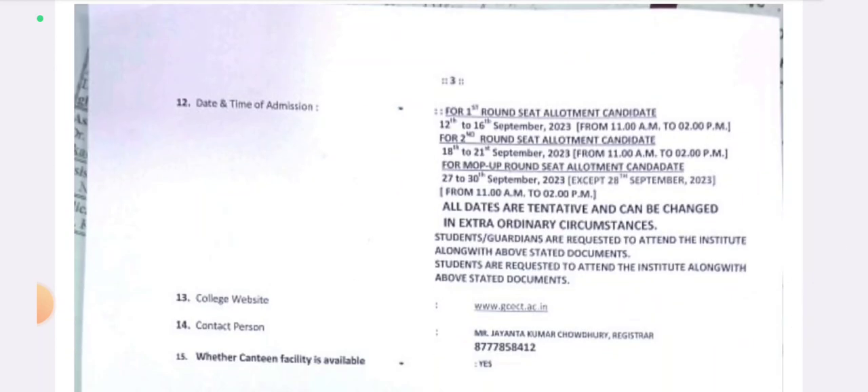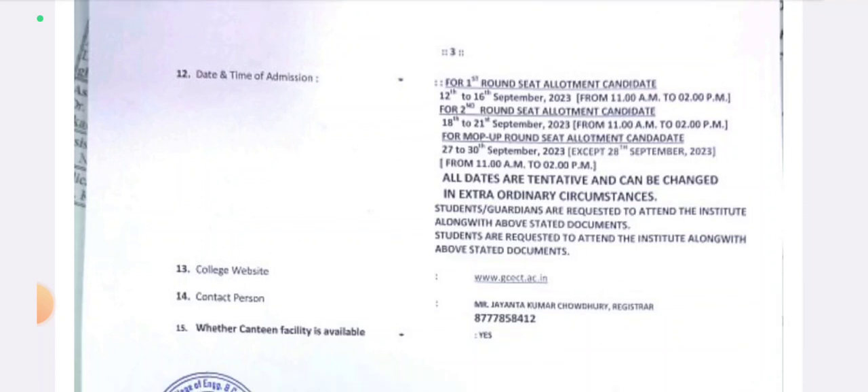For the first round seat allotment, candidates with first round allotment results should report from 12 am to 2 pm. Second round allotment is from 12 am to 3 pm. All dates are tentative and can be changed in extraordinary circumstances, so note this is a tentative date that may change.